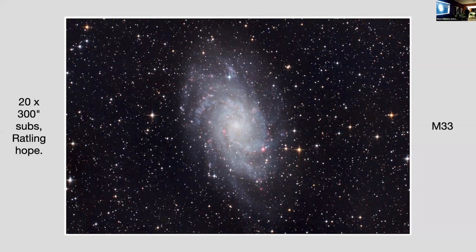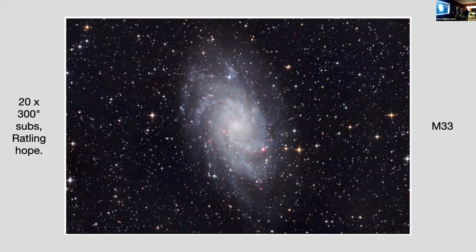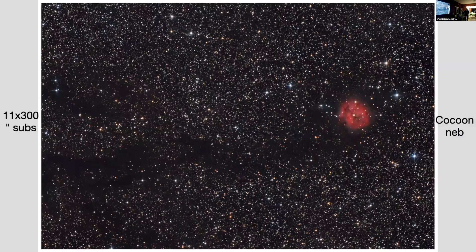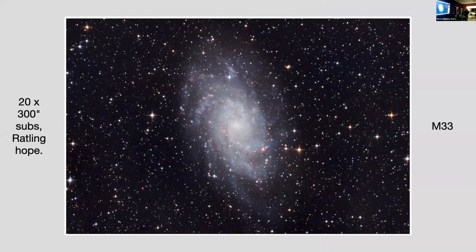That's M33. This is the picture I'm most pleased with — M31. Both of these were taken on the same night, as was the cocoon nebula and the Pleiades. All those photographs were taken on the same evening. That is astrophotography in a nutshell — it was about four hours. I set it up in Nina saying do this target, do that target, do that target, and the equipment just goes from one target to the next, taking the number of exposures you ask it to. You can automate it to quite a high extent.